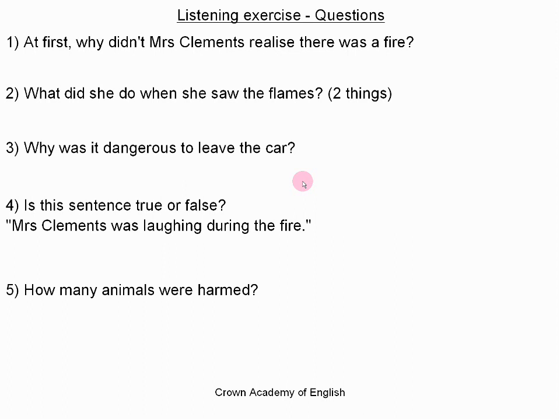Afterwards, Mrs. Clements said, "I can laugh about it now as it is only a car and we are all safe." Mr. Lear, a witness, said the lions just kept their distance and didn't take their eyes off the fire and smoke. Mr. Ashley, who worked at the park, said that the fire was put out quickly and no animals had been harmed. After the incident, the lions were removed from the enclosure and the park was closed.